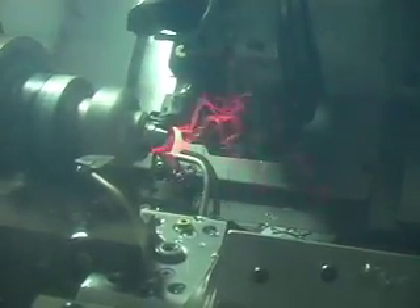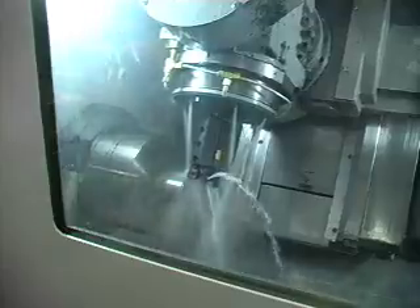Our Akumas are perfect for our more challenging applications, such as pinch hard turning, V-axis mini turret work, and broaching.